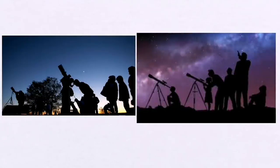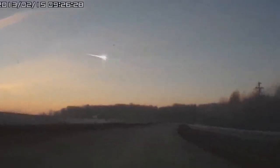Next year, anyone with binoculars or even the unaided eye will be able to witness the comet sail across the sky.